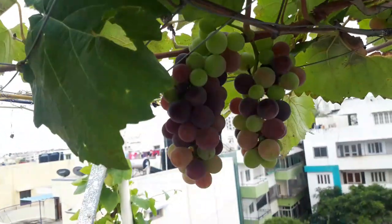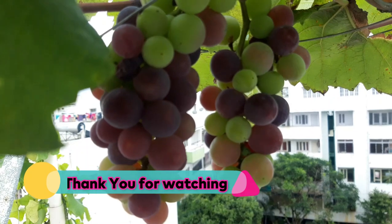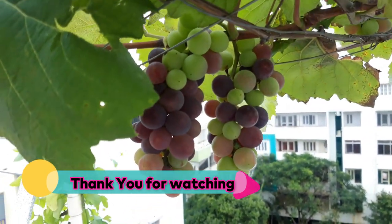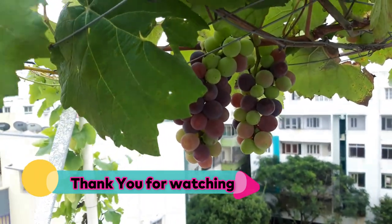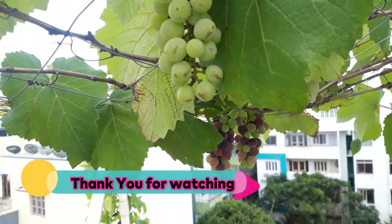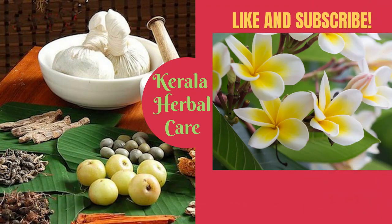I hope you all enjoyed the tour of this terrace vineyard. Thank you for watching this video. If you like this video, please subscribe to my channel, like, share, and comment.